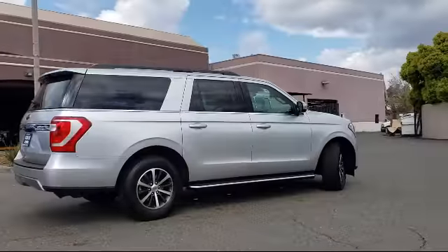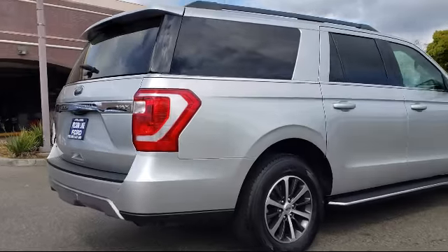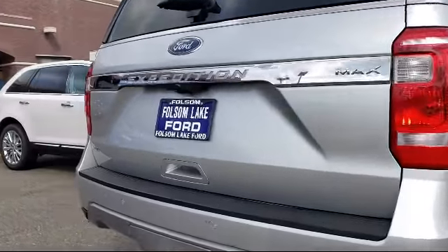It also features parking sensors, rear-view camera, roof rack, steering wheel controls, and has less than 35,000 miles on the odometer.